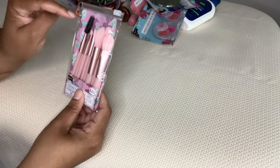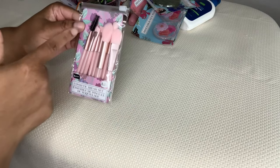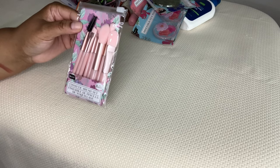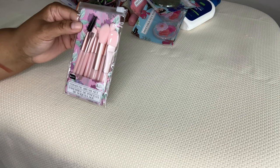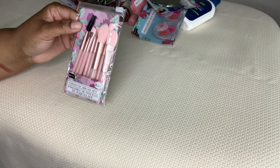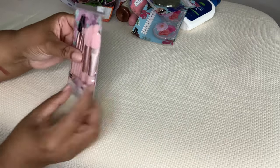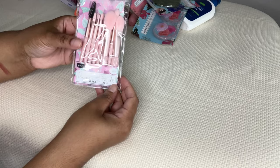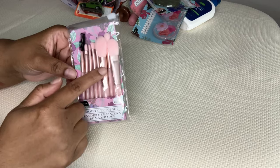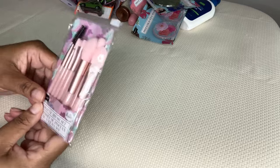Cosmetic brush set by Be Pure. What sold me on this was this little spoolie. I have an eyebrow pencil that has this on the other side, but some eyebrow pencils do not have this. When you're trying to do your eyebrows you need it - you have to brush your hairs up, then down if you want to cut them, then up again to shape them before you put the pencil on. I like that it's just plain pink with a little hardware detail. It's a great eight-piece set for $1.25.